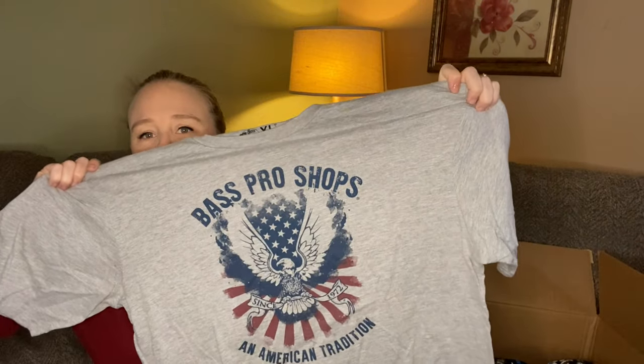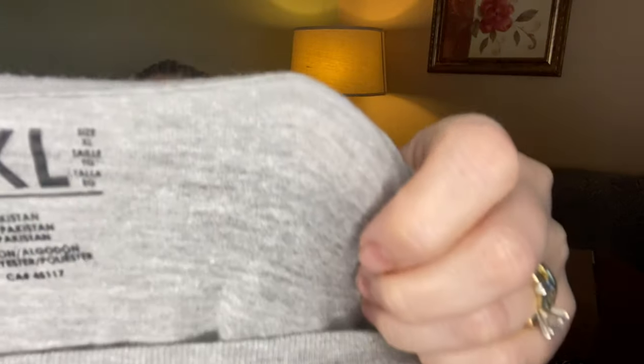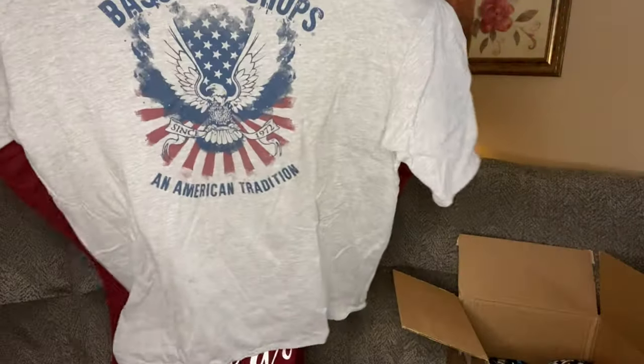Next, looks like we have a t-shirt. It is Bass Pro Shops, American tradition. It looks to be in good condition — I don't see any issues with it. And it is an extra large as it should be. You can tell even that tag looks like it's in pretty good condition. Very nice.